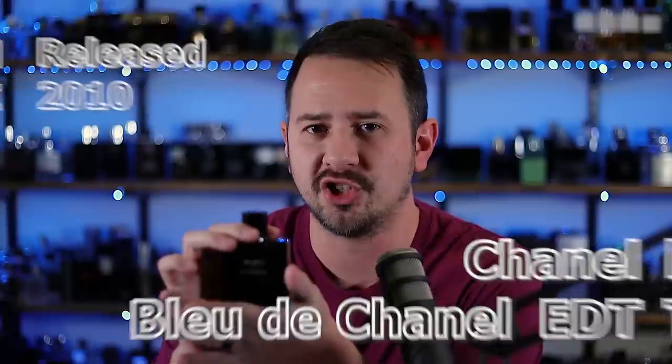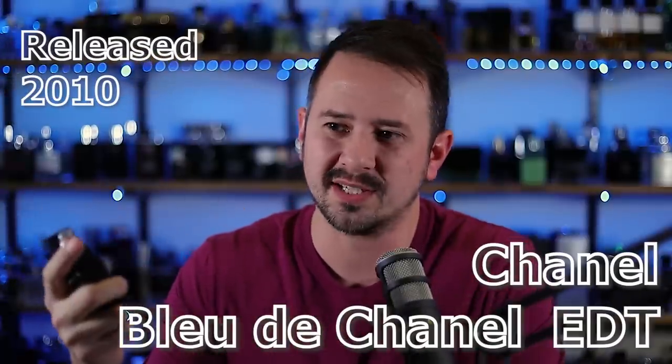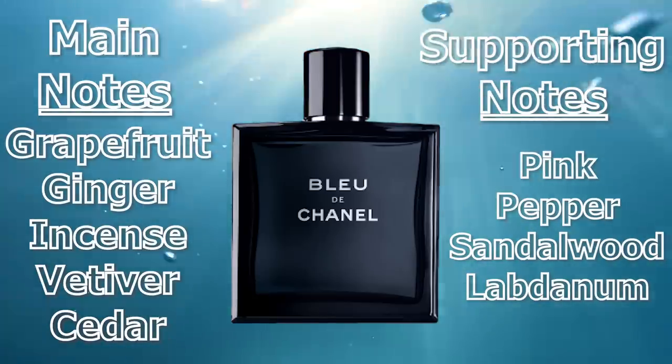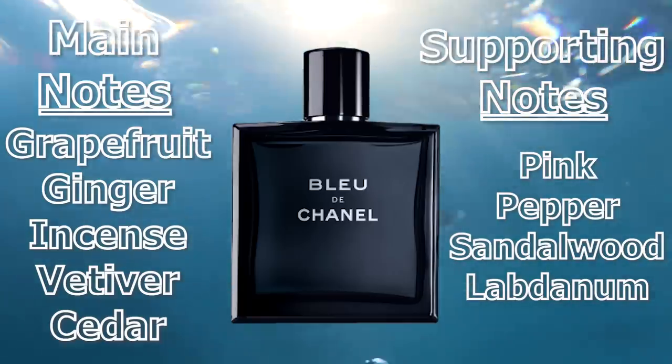Let's move on now to Bleu de Chanel from Chanel — this is the eau de toilette, though you could also go with the eau de parfum or the parfum. Like Dylan Blue, this one has a nice citrus opening, more grapefruit here, and it also has incense. The incense is a little bit more pronounced in Bleu de Chanel than in Versace Dylan Blue. You also have ginger, vetiver, and mint as some of the notes. That combination of ginger and grapefruit in the opening is awesome — it smells so nice. This one will be a little bit classier than Dylan Blue; Dylan Blue maybe leans a little more youthful. The quality comes across a little bit more in Bleu de Chanel as well. Bleu de Chanel is one of the big, big dogs in blue fragrances.